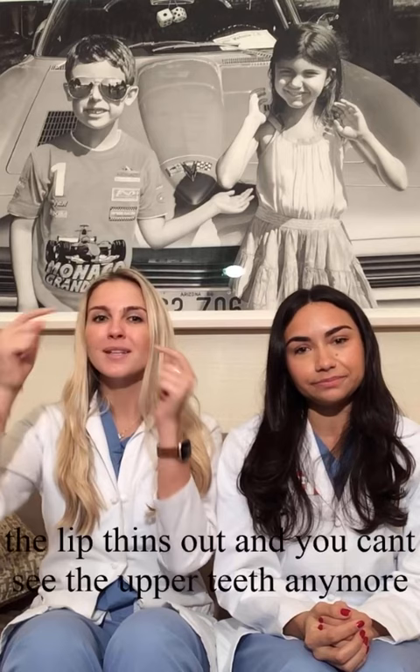Lip lifts are another favorite, but are not as commonly done. As we age, the distance between our nose and lip increases. The lip thins out and you can't see the upper teeth anymore. Removing a strip of skin under the nose pulls the lip up, making it fuller and more youthful.